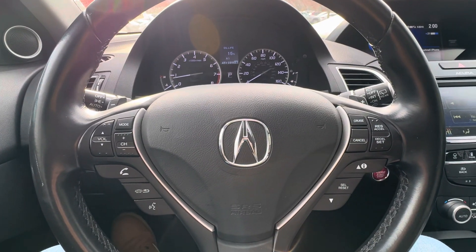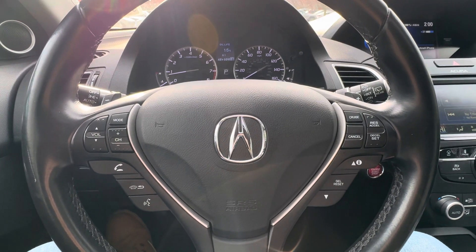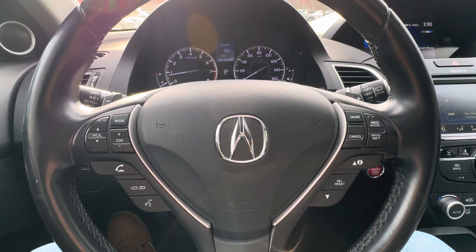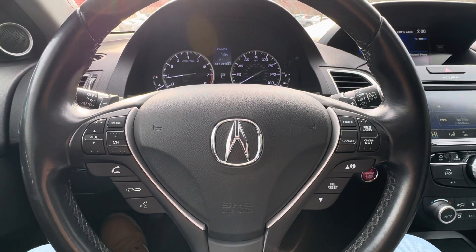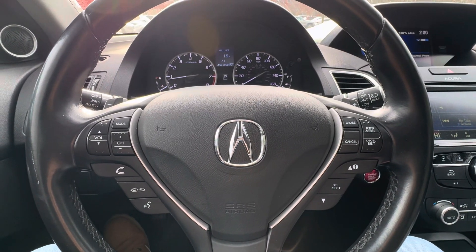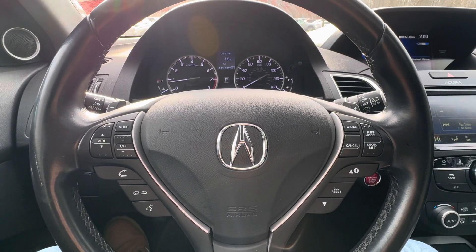Hey, what's going on ladies and gentlemen? I'm back again like I never left. Hope everybody's having a great day. Got a 2018 Acura RDX technology package — the trim really doesn't matter — but the A1 maintenance light is coming on for the oil change.